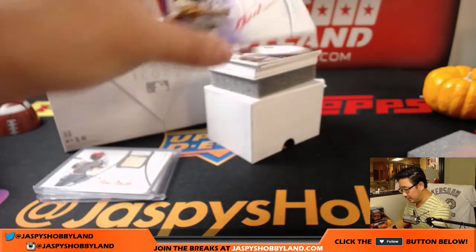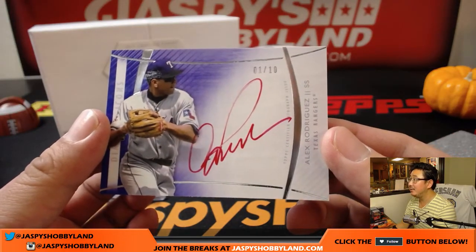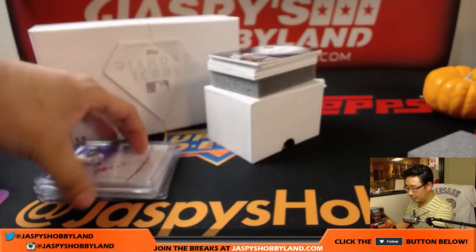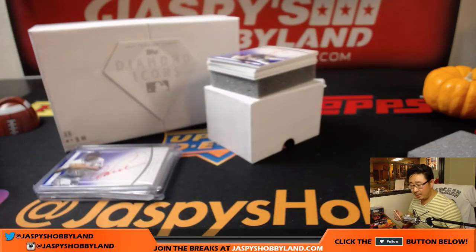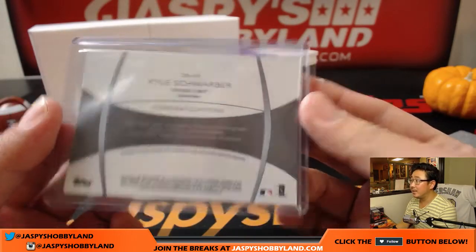Next up is the Rangers edition of Alex Rodriguez. One out of ten — in his Rangers gear. Nice. Next one, 11 out of 25, Kyle Schwarber. Nice, Kyle Schwarber for the Cubs. This is a random hit break — I realized there was no list for me to look at. Nice Kyle Schwarber autograph.